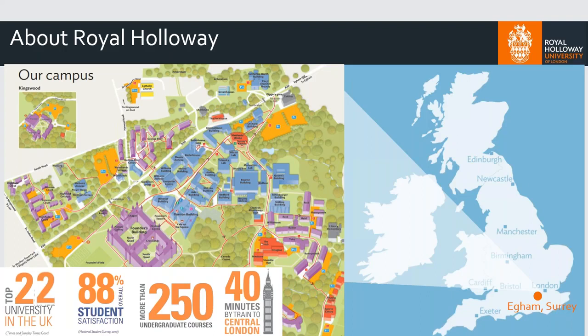Whereas a city university — somewhere like Manchester, or lots of the ones in London — you would have to commute between your lectures and your accommodation as well, so very, very spread out. It's completely up to the individual what you might prefer.